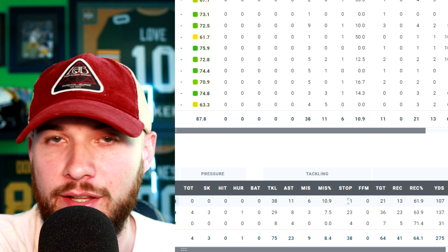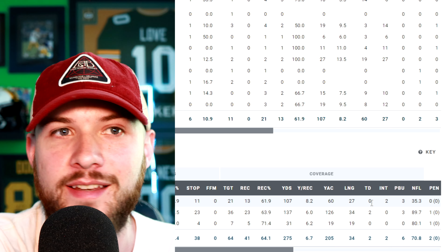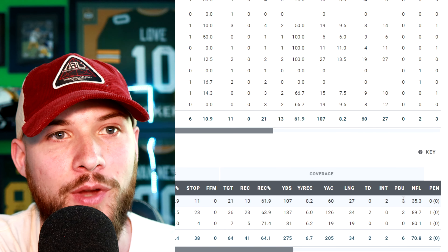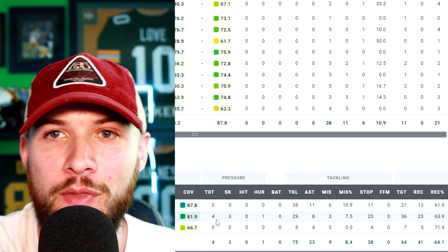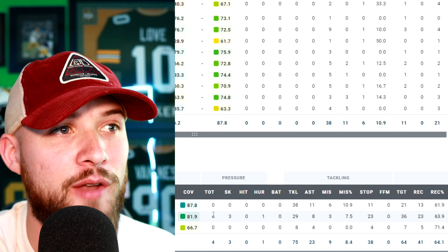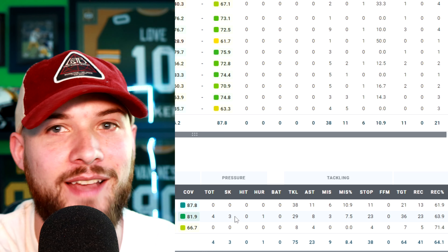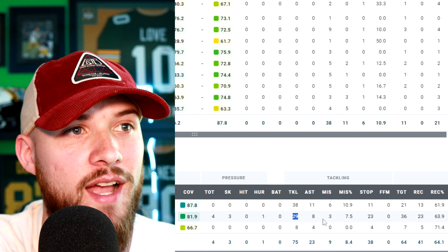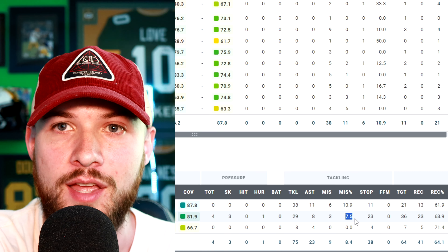Last year as a safety, Bullard made 38 tackles, only missed six — a 10.9 missed tackle rate — with 11 stops. He allowed 13 receptions for 107 yards, didn't allow a single touchdown, had two interceptions, three pass breakups, and only allowed a passer rating of 35.3. The year before in 2022, playing nickel cornerback, he had four total pressures and three sacks, so they utilized him blitzing the passer — something I see Jeff Halfley doing in this defense.